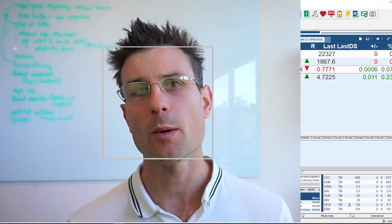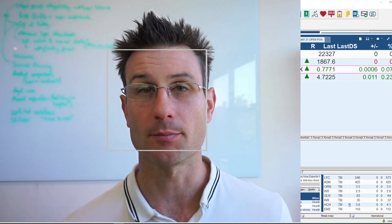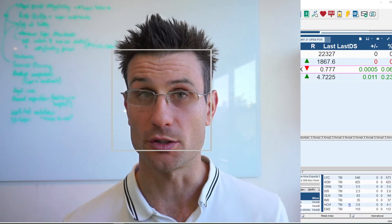This is Find a Market Points, where we connect the leading market themes and the top performing companies for better trading. You can like the video to support the channel, click subscribe for updates, and comment below to let us know which gold miners you're trading.